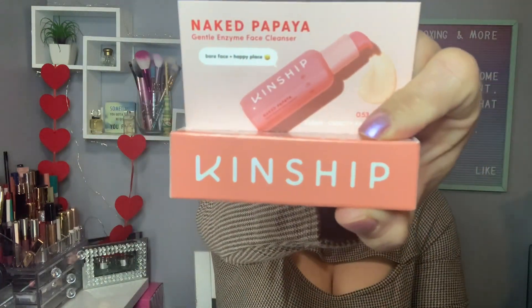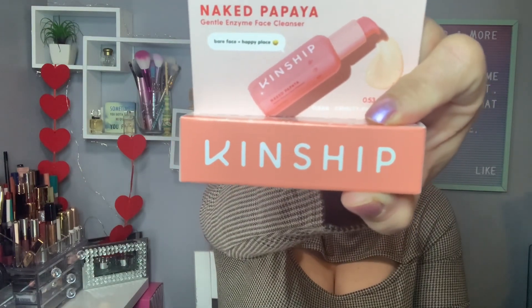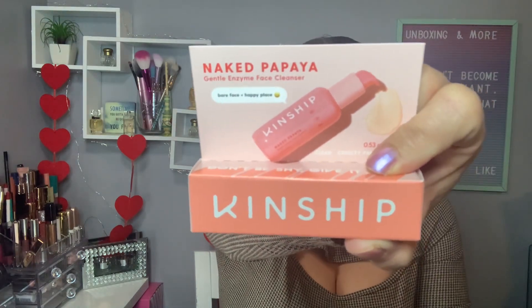The next item makes me so excited! It's from Kingship — the Naked Papaya Gluten Enzyme Face Cleanser, which retails for $22. This one is just a deluxe sample, and this is what it looks like.